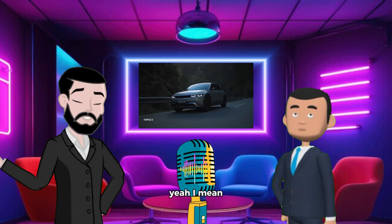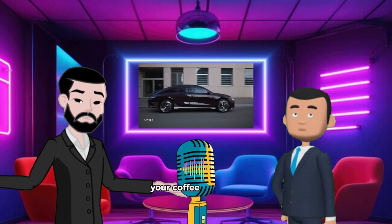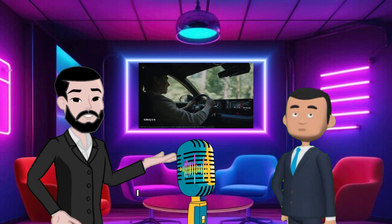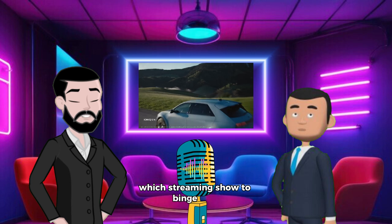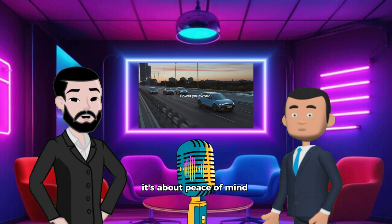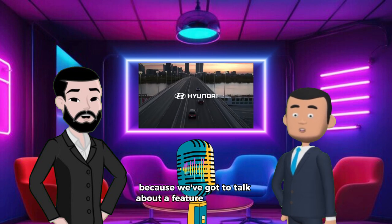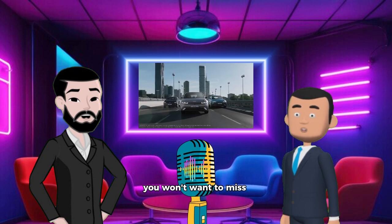Imagine being at the station, charging up, and then boom — your coffee's barely lukewarm and you're already at 80%. I don't know about you, but that's faster than I can figure out which streaming show to binge next. And it's not just about speed — it's about peace of mind. Speaking of, stick around till the end, because we've got to talk about a feature that'll blow your mind. Think emergency power bank, but for everything.